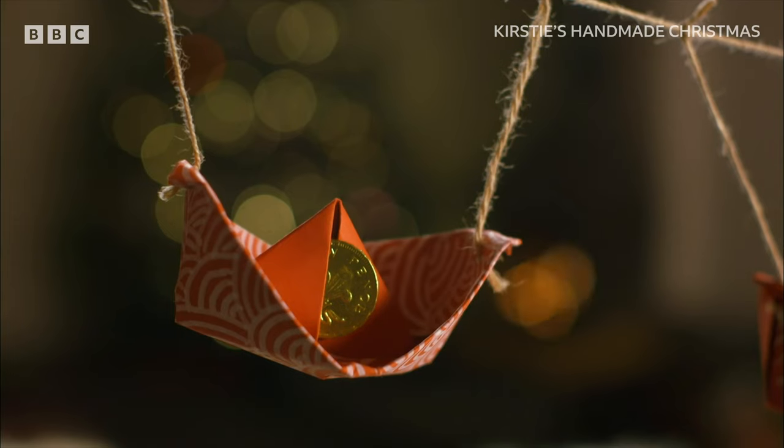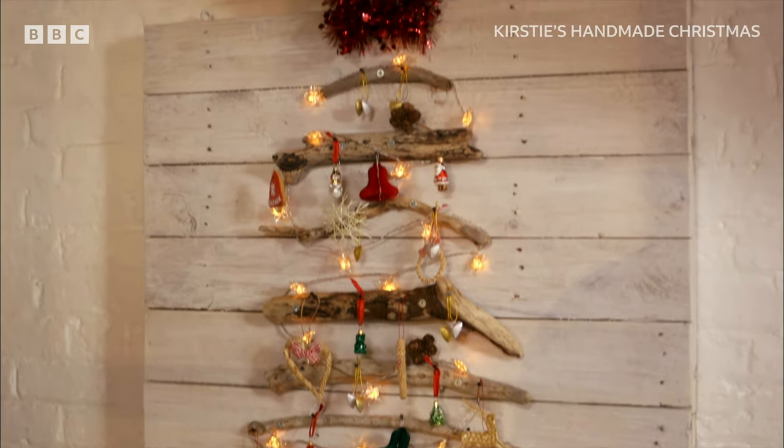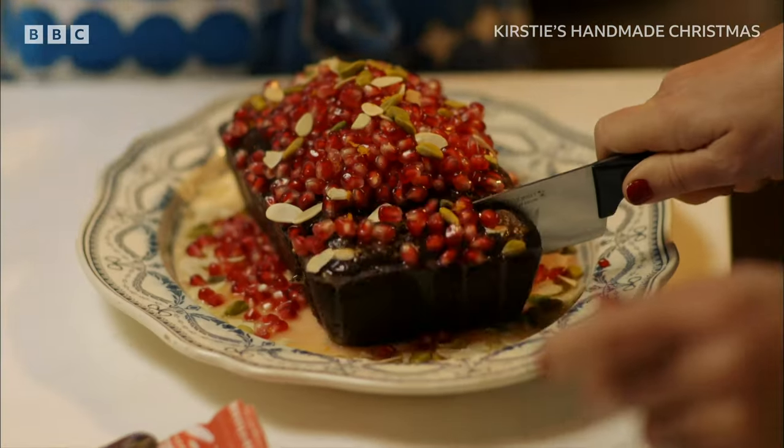From family-friendly decorations — oh my word! — to alternative Christmas trees. I'm thrilled with the tree. And the ultimate easy-bake pud.